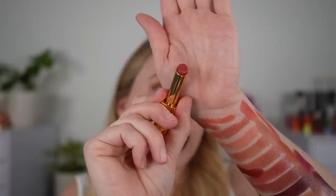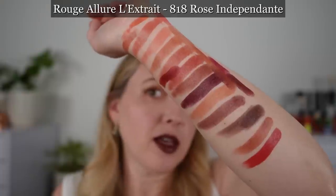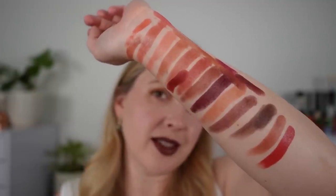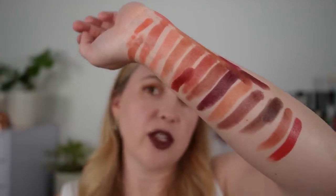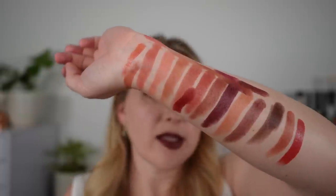And last up we have 818 Rose Indépendant. You can see here that it is going to be much deeper, more red — it's kind of an orangey rose. Like it's rose but a warmer rose.